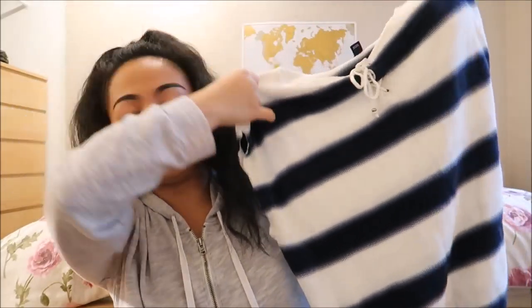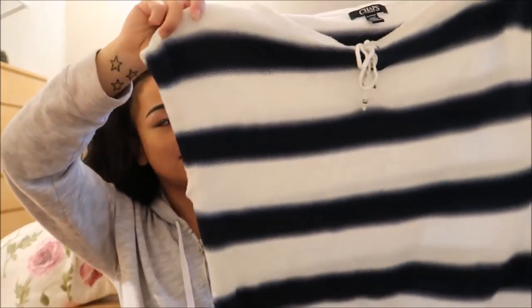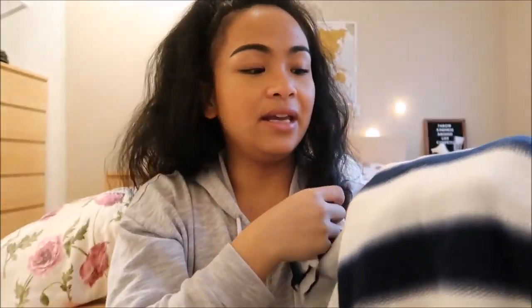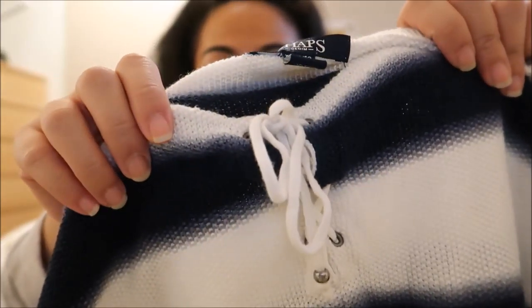The next thing I have is by Chaps Denim in a size extra large. This is actually really cool. When I saw this, I wanted to go ahead and pair it up with a white long sleeve underneath because it's almost like a vest type of style. It is dark blue and a light off-white beige stripe and it has drawstrings on the top upper portion. I'm interested to see how I can style that.